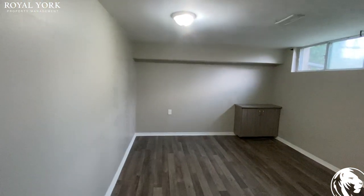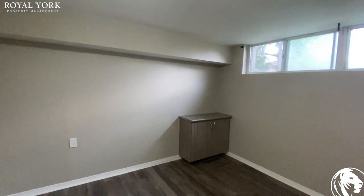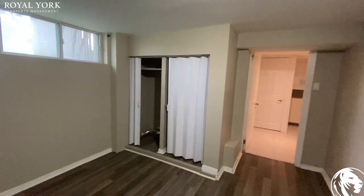And the primary bedroom. Again, the closet's over here.